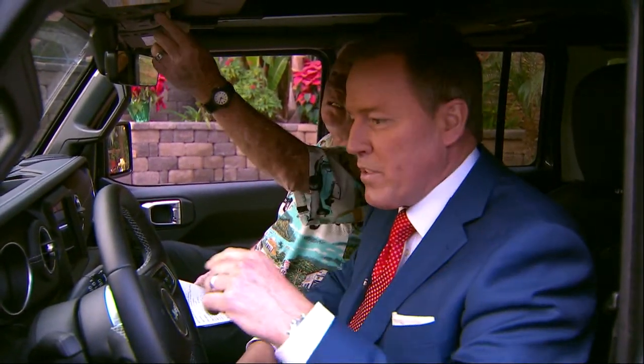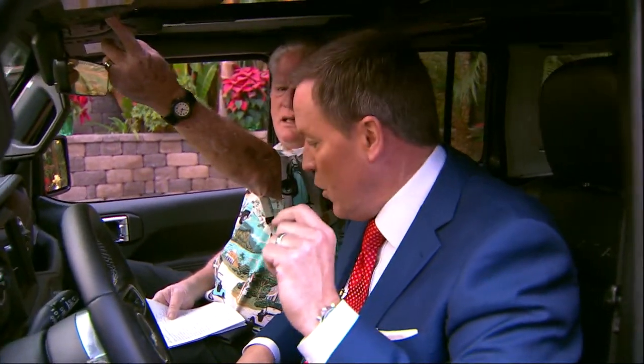Welcome back everybody. Dave Stahl, our automotive expert, is here and today he brought the new Jeep Sahara.